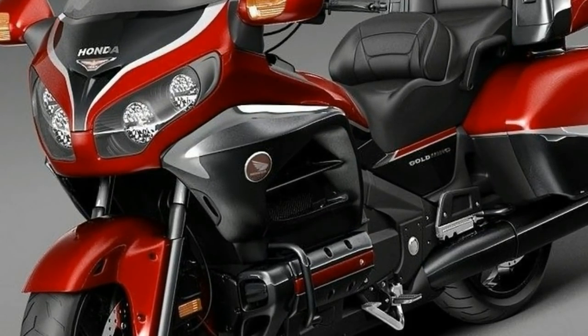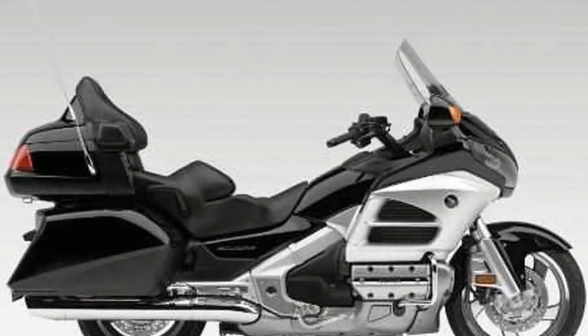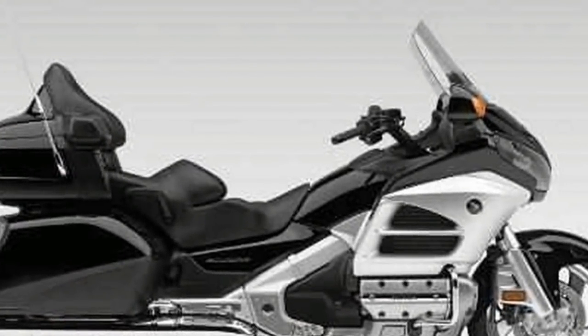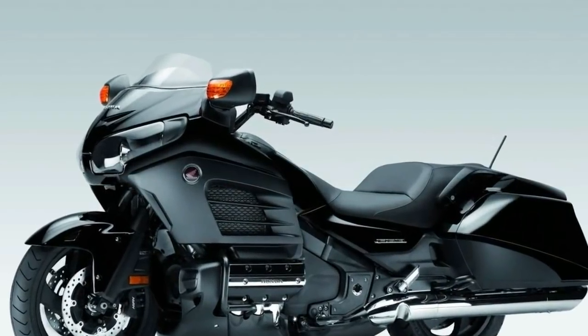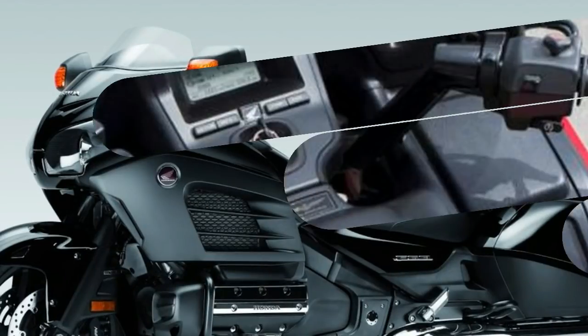Also on the cards is traction control, different engine modes, cornering ABS, and semi-active suspension. The 2018 model will certainly up the game for Honda's legendary touring machine, with all-new suspension and possibly even a new powerplant.